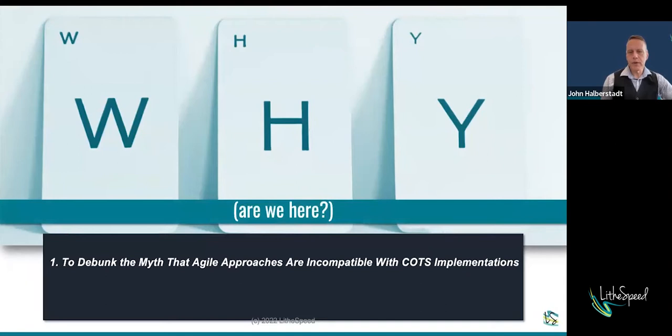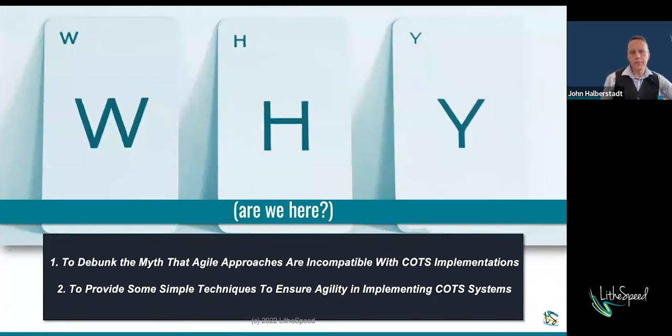So why are we here? The foundation of this conversation actually started with a question from one of our clients who was asking whether it was practical, when we talked about their transformation — moving from proprietary apps to commercial off-the-shelf systems — whether it was even possible to approach this in an Agile way. I want to debunk that myth that this is not compatible with our Agile philosophy and our approaches, and to provide some simple techniques to ensure agility in implementing these systems.